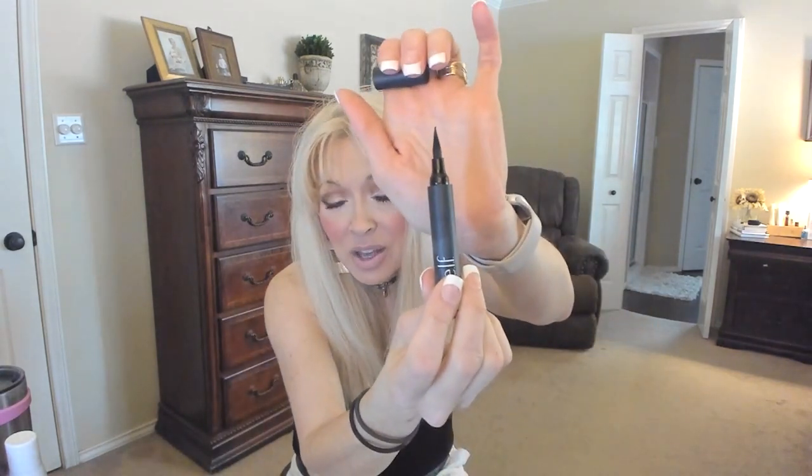I went through a Physician's Formula Thinline liner. I did not replace it and I don't think I'm going to, because when it comes down to it, I cannot beat an e.l.f. liner. This one is the e.l.f. Intense Ink Liner — it looks kind of fat but it makes a perfect thin or thick wing. I just can't beat the e.l.f.; I get a perfect wing every time. The Physician's Formula was good, but I just like the e.l.f. better, and it's cheaper too.